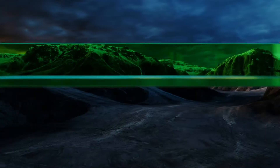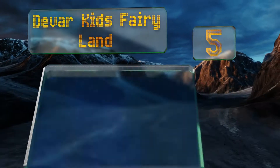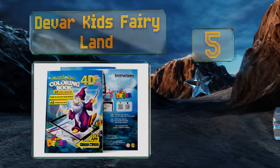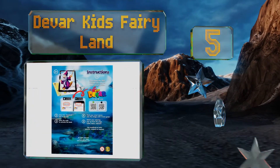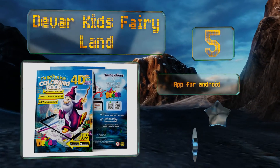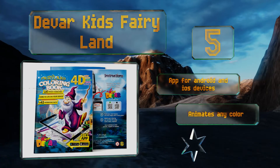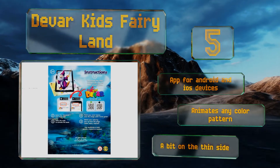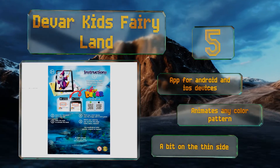Halfway up our list at number 5, the 14 characters in Devar Kids Fairyland are inspired by many famous storybook and mythical personalities, including Merlin the Wizard and Tinkerbell. For licensing reasons, they're each a little different from the originals. The app is good for Android and iOS devices and can animate any color pattern, but it is a bit on the thin side.